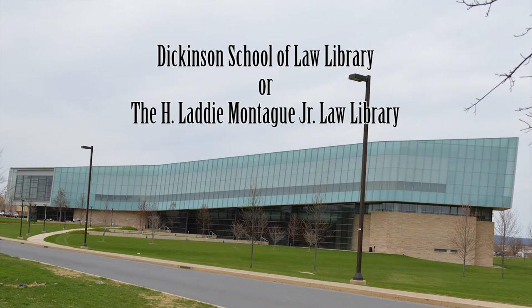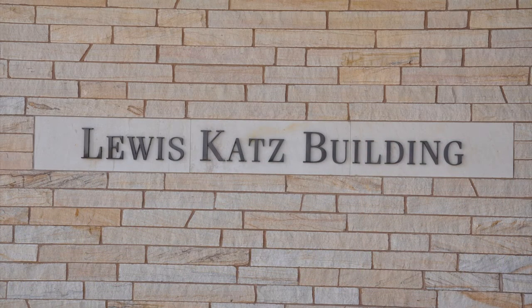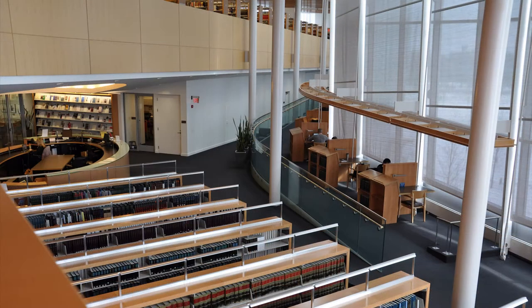The Dickinson Law Library, also known as the H. Laddie Montague, Jr. Law Library, is located at 214 Katz Building in University Park. The library is located on the second floor.